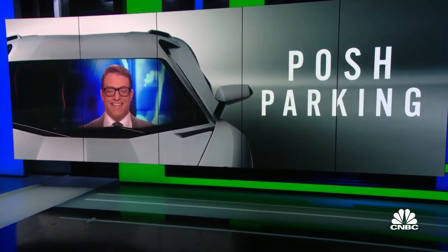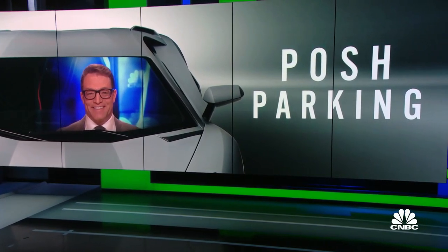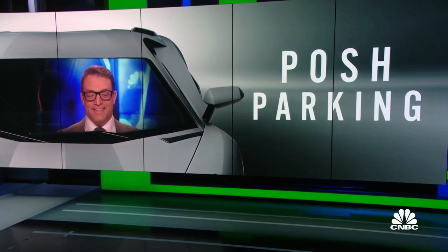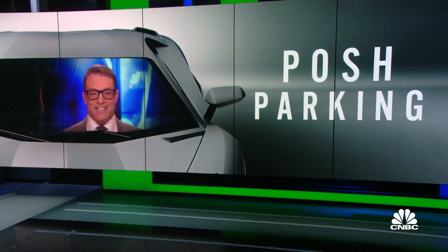Straight out of Batman with its own superhero behind the wheel — hidden deep below some of New York City's most expensive buildings is an exclusive world of high-end, high-tech parking. Robert Frank is here to drive the story. Hi Robert! This is the latest luxury in New York.